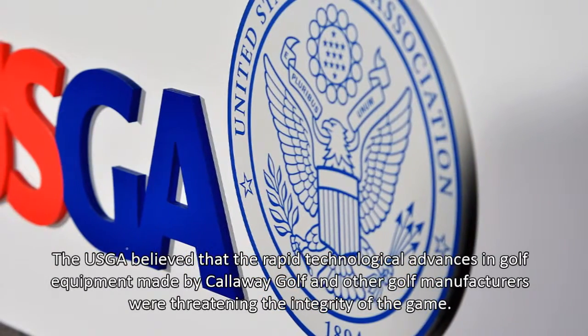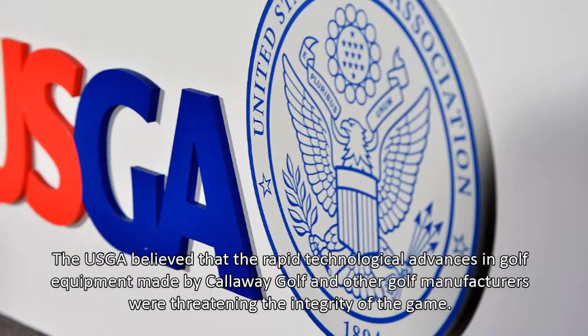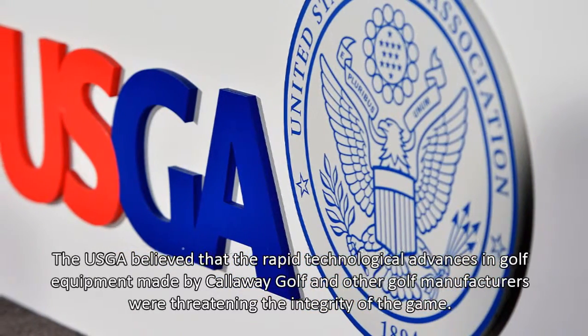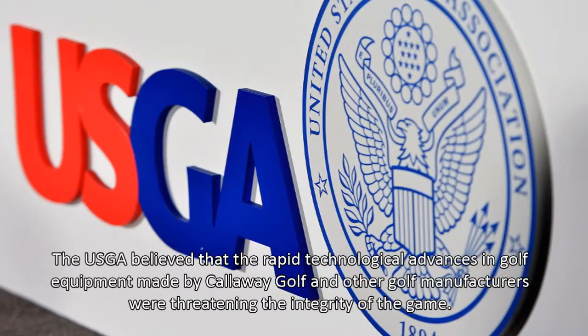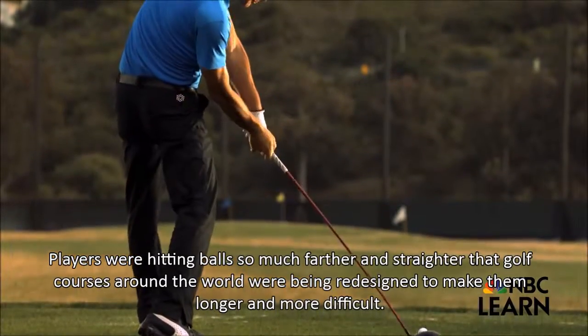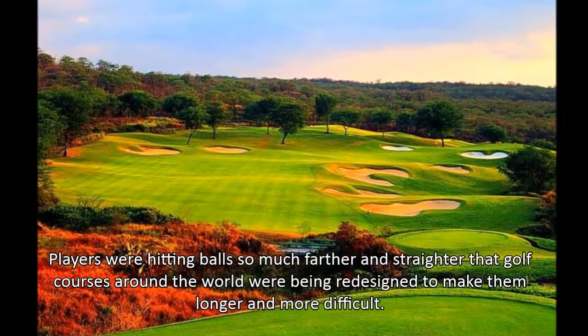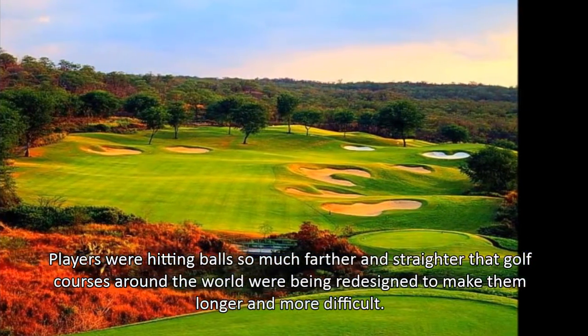The USGA believed that the rapid technological advances in golf equipment made by Callaway Golf and other golf manufacturers were threatening the integrity of the game. Players were hitting balls so much farther and straighter that golf courses around the world were being redesigned to make them longer and more difficult.